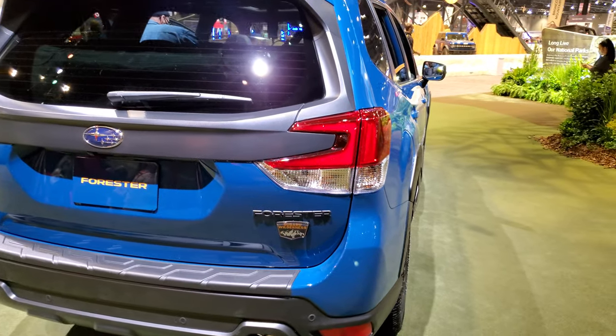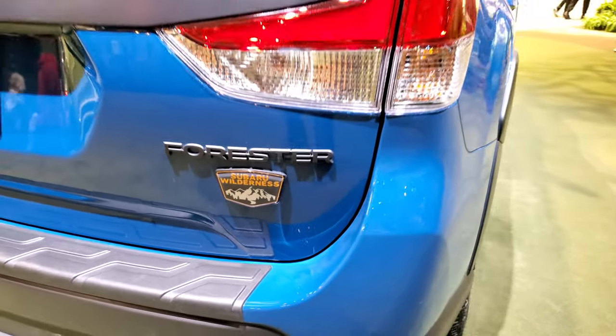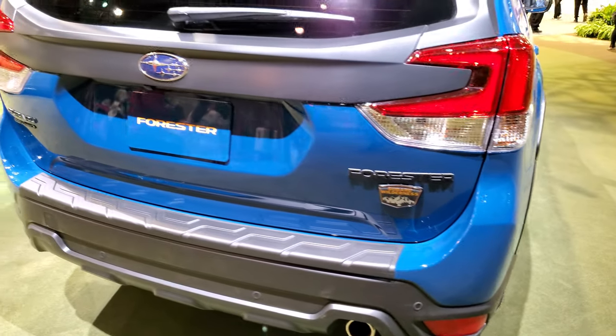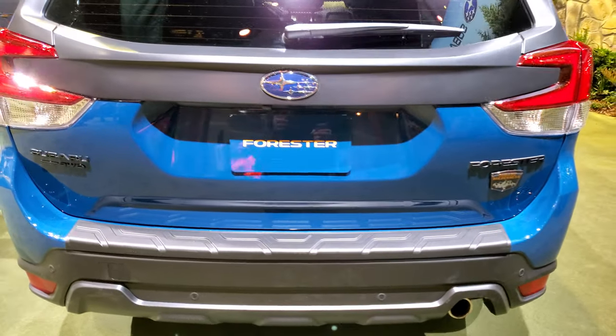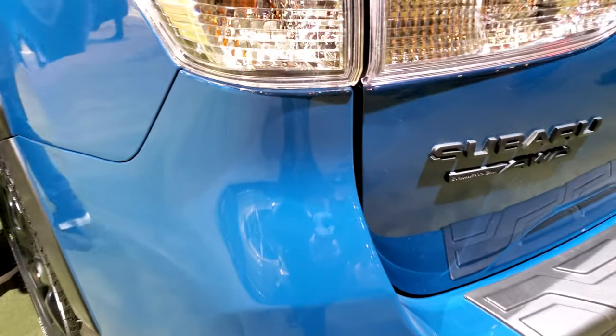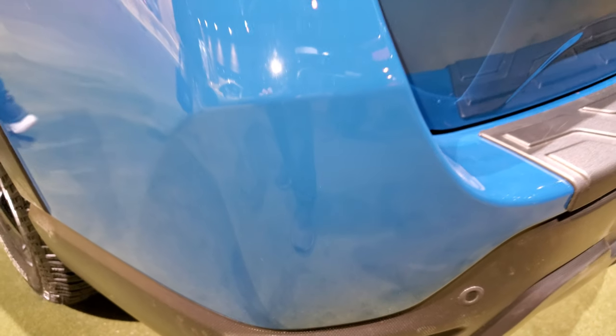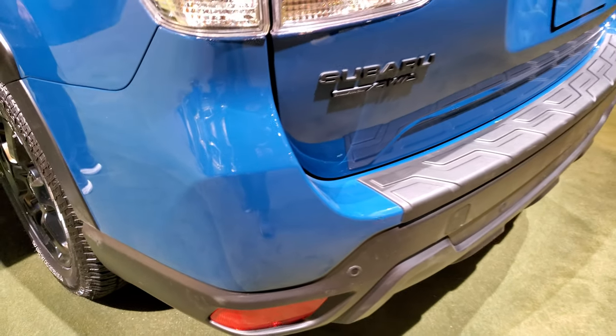This is the Wilderness trim level. So we're going to go around the vehicle. This is Geyser Blue, like I said — it's kind of a new color. It's a flat color; it doesn't have any metallic to it. It's just a normal flat color, but still good looking.